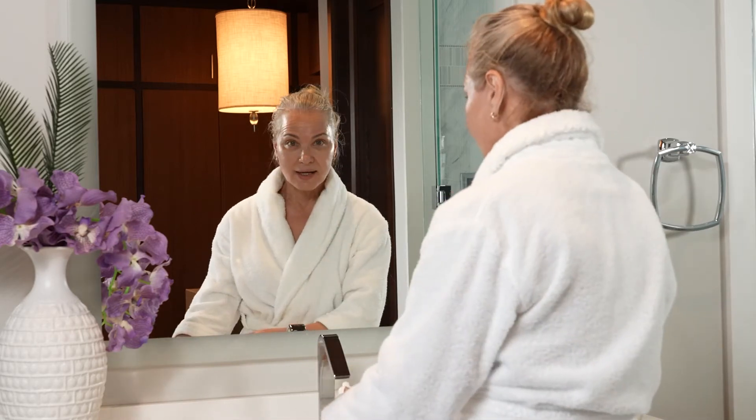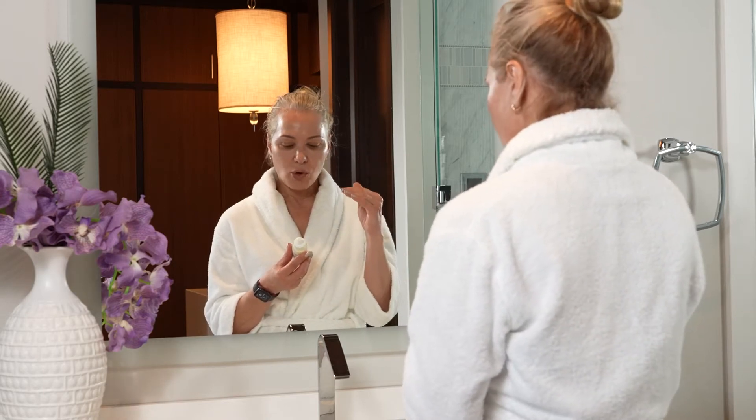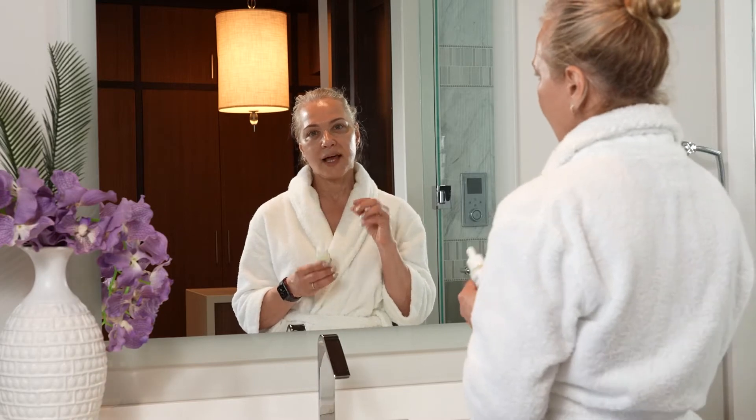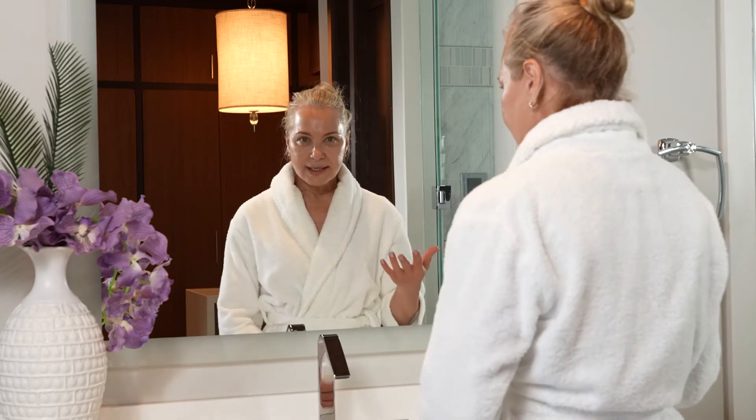Now for my nighttime routine. At night I want to get a little more aggressive, more anti-aging, skin renewing, a different kind of mechanism. For my nighttime routine I go to the micro dosing again — this micro dosing is a 1.1% retinol with 1% azelaic acid and 3% niacinamide. This one has a little more niacinamide because it balances off the retinol. I have combination oily, very reactive, sensitive, aging skin with pigmentation.